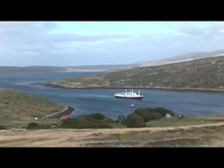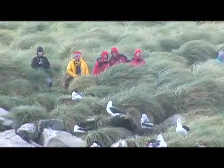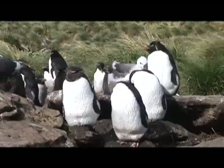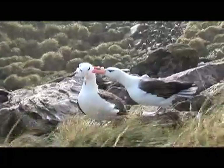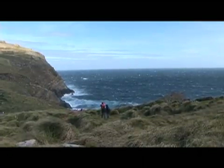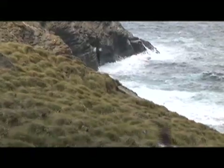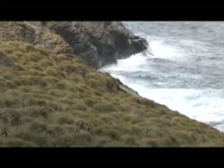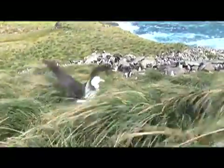Here on West Point this afternoon, we've travelled across the island and visited a colony of rockhopper penguins and black-browed albatross nesting on the cliffs above the raging South Atlantic Ocean. Some very windy, exposed sites, but these are the sites that the albatross just love. It makes for great flying for them, for easy landing and for take-off.